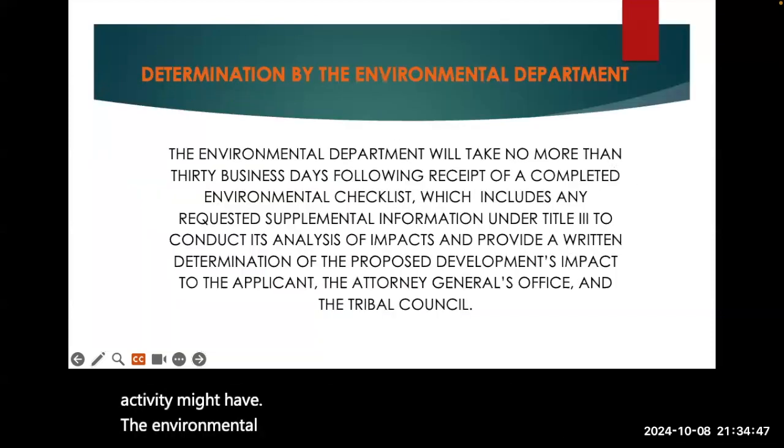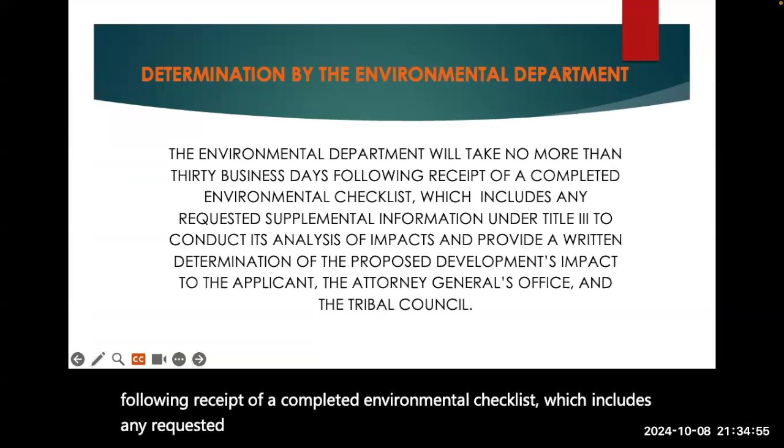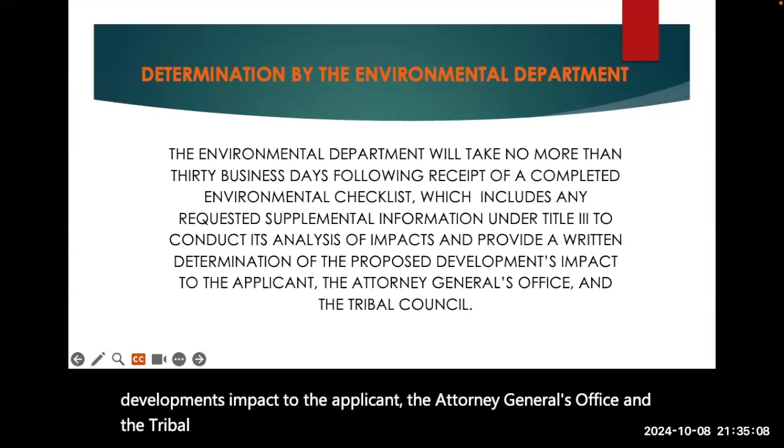The Environmental Department will take no more than 30 business days following receipt of a completed Environmental Checklist, which includes any requested supplemental information under Title 3, to conduct its analysis of impacts and provide a written determination of the proposed development's impact to the applicant, the Attorney General's Office, and the Tribal Council.